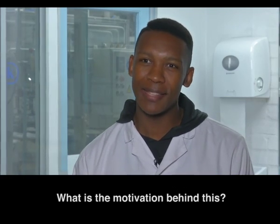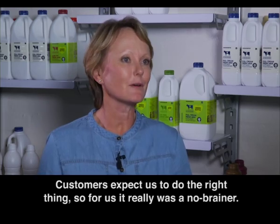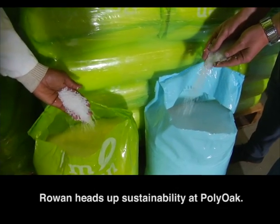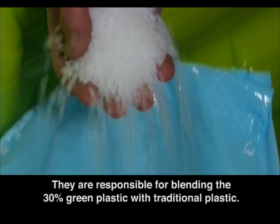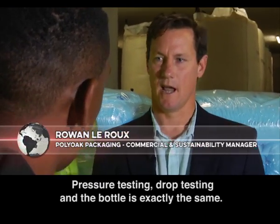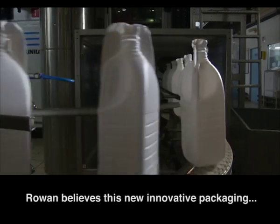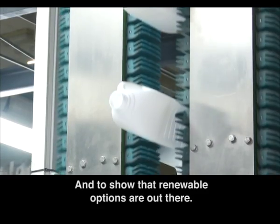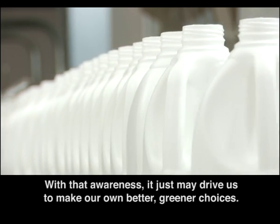So what is the motivation behind this? This initiative talks completely to our good business journey. Customers expect us to do the right thing, and so for us it really was a no-brainer. Those are made from sugarcane, and these are made from coal. Rowan heads up sustainability at Poly Oak — they are responsible for blending the 30% green plastic with traditional plastic. The quality of the bottle is exactly the same. We run it through all the same barrier of tests: pressure testing, drop testing, and the bottle is exactly the same — same quality, same shelf life, same everything. Rowan believes that this new innovative packaging is a great new way to look at packaging and where it comes from, and to show that renewable options are out there. With that awareness, it just may drive us to make our own better, greener choices.